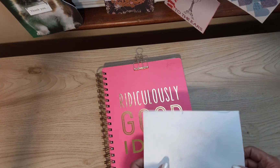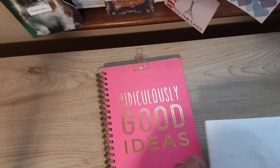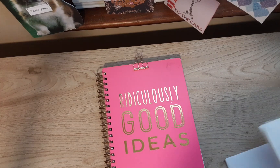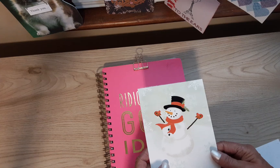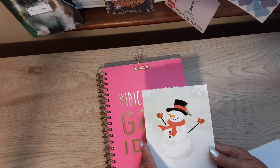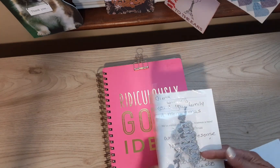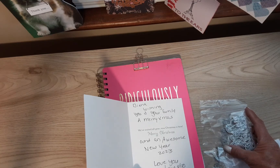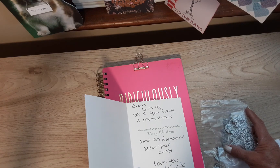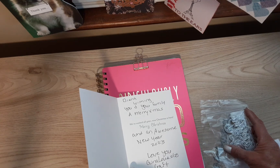So first I just want to see what's inside this envelope because I'm very curious. Thank you for thinking of me, Gina. Oh, it's a Christmas card — this is my first Christmas card, I'm pretty sure it is. Wishing you and your family a Merry Christmas and an awesome New Year 2023, love you, Gina Loves to Craft.